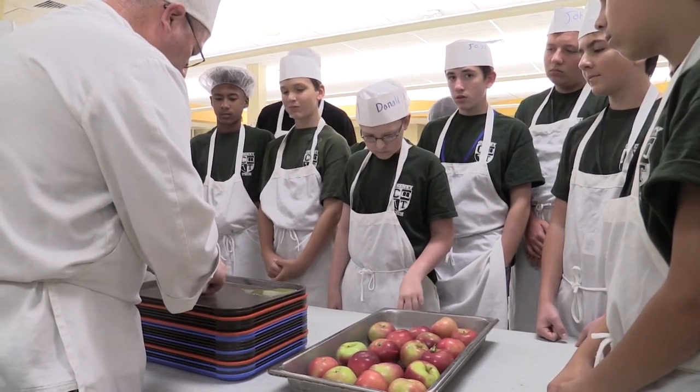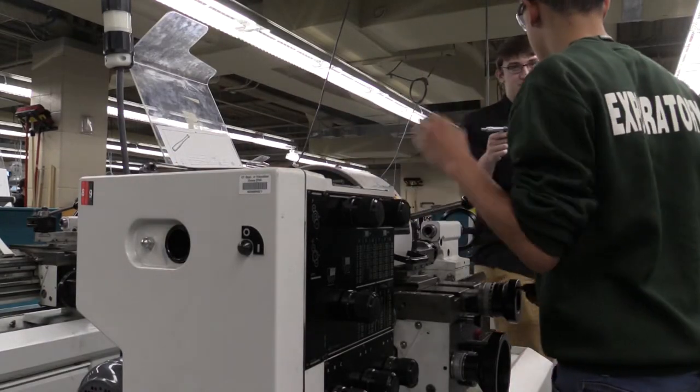They learn a little bit about the tools, the hardware, and what the shop might do.